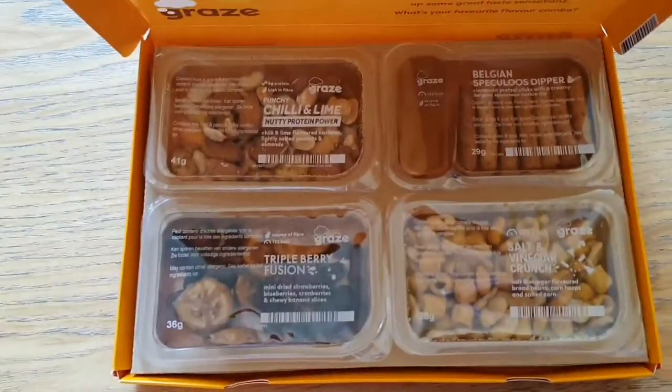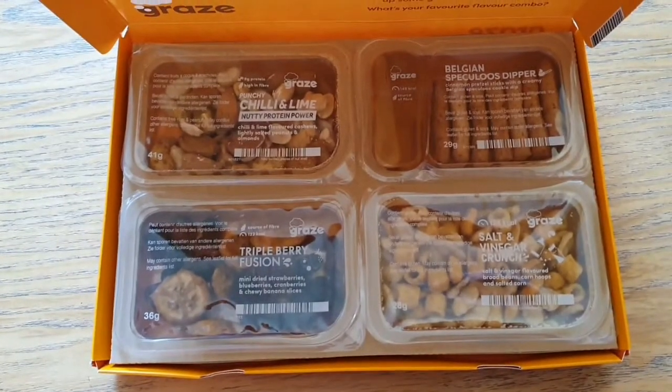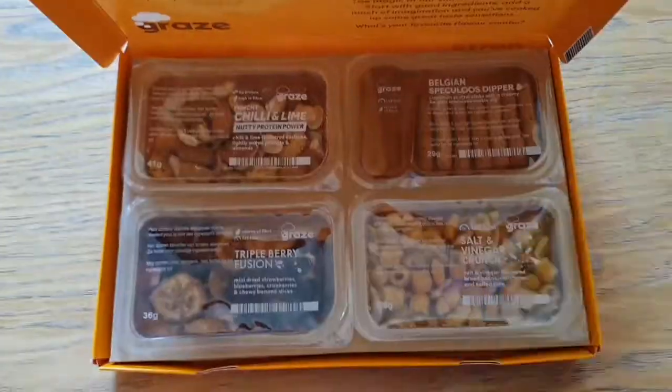My next Graze Box will be coming in May, so please like, comment and subscribe, and thank you so much for the support. Bye!